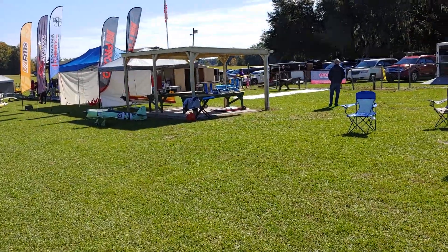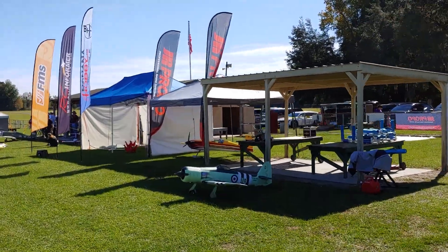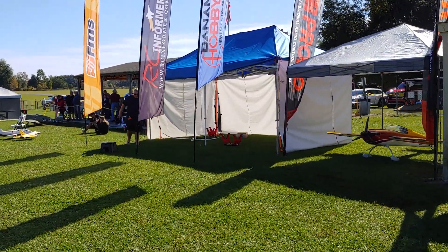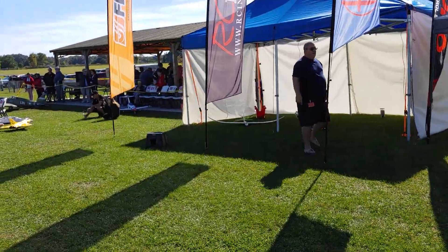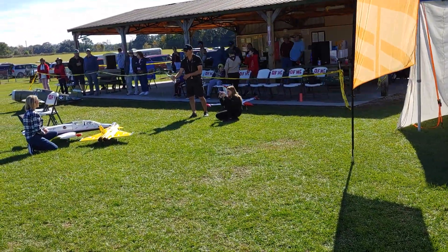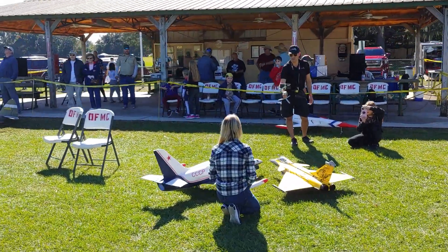Because NASA helped put this event on, we got some good sponsors. JR Propo gave us a transmitter to give away as part of a raffle. RC Informer is here supporting Banana Hobby and FMS, and that tent was absolutely full of airplanes. Here are some of the FMS and Banana Hobby airplanes, and RC Informer is over there doing a little film of his stuff.